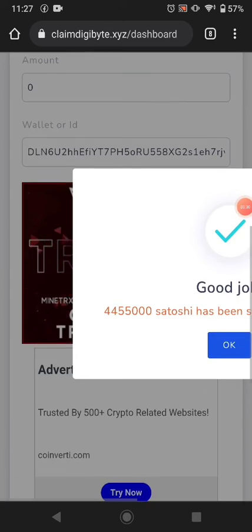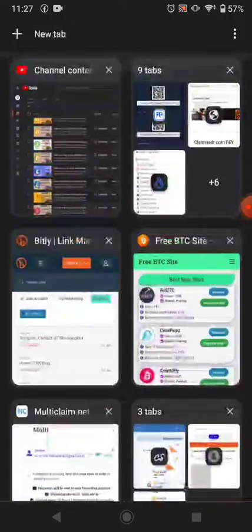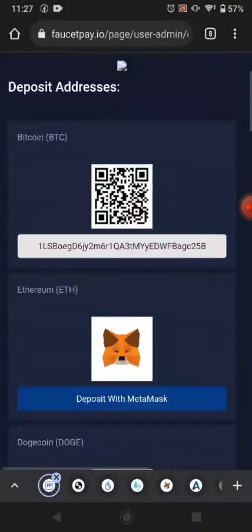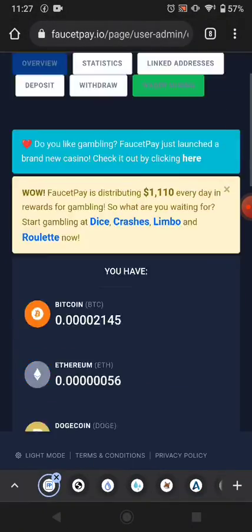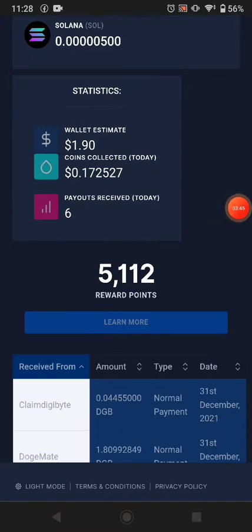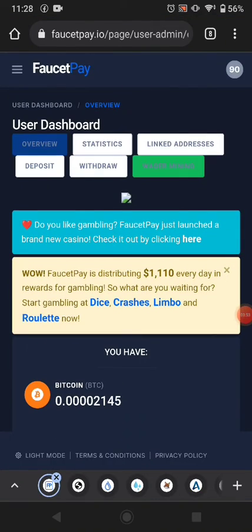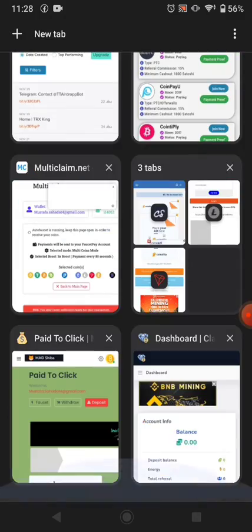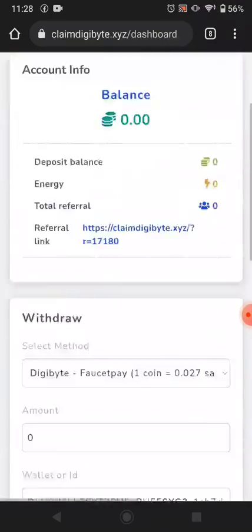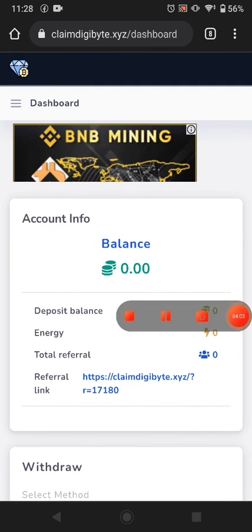You can see how many satoshi this website sent me to my FaucetPay. I'm going to my FaucetPay to show you the withdrawal proof of this website. After one or two days I will be making much more from here. You can see this website sent my free DigiBytes instantly to my FaucetPay. The website link is available in the description — click the link, join me, and you can make much more cryptocurrency from this website.